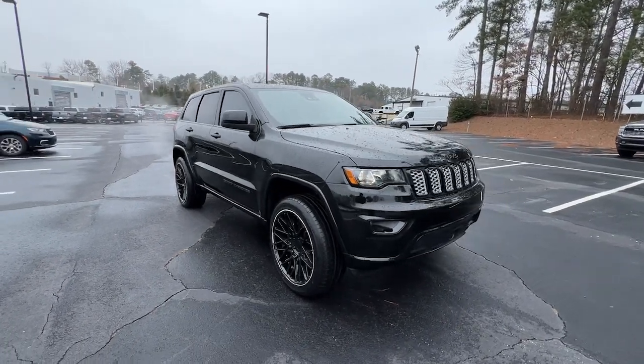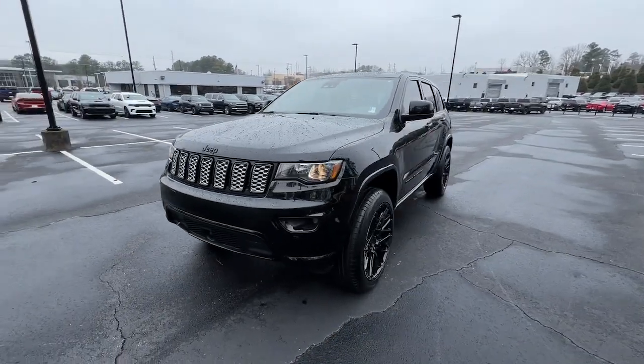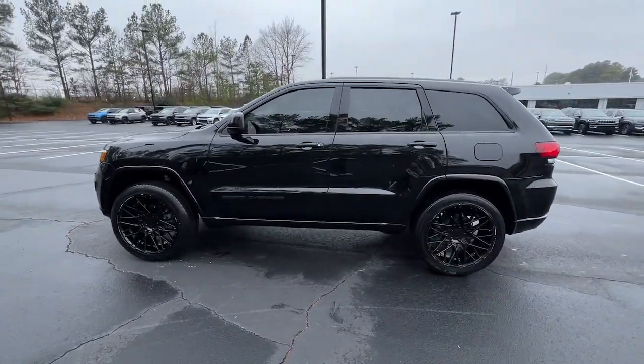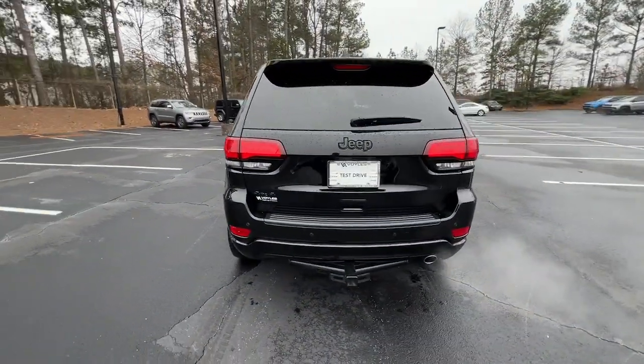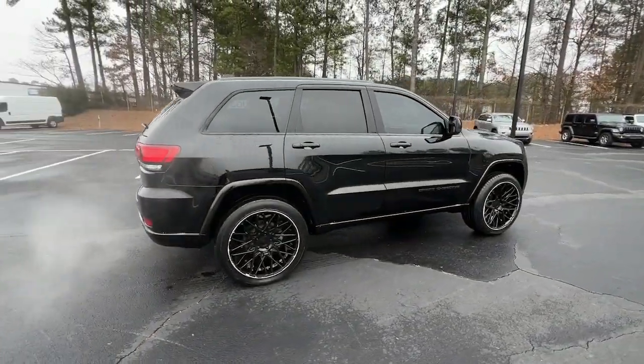You will be amazed by this 2020 Jeep Grand Cherokee. With less than 40,000 miles on the odometer, this vehicle stands out from the rest. The Grand Cherokee delivers rugged off-road capability, refined luxury, technology that keeps you safe, connected, and entertained, and an iconic spirit of adventure.